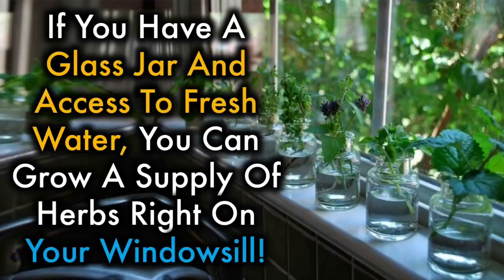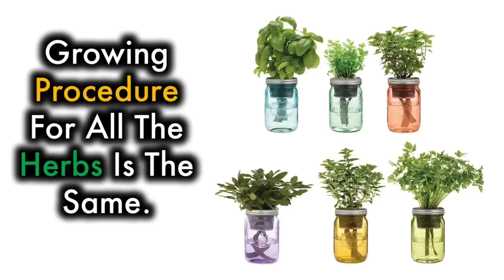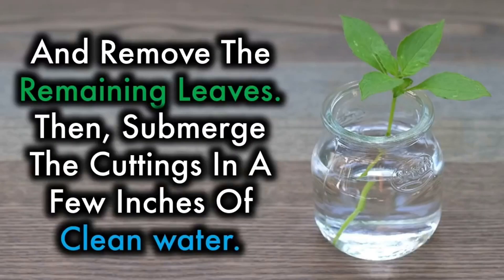If you have a glass jar and access to fresh water, you can grow a supply of herbs right on your windowsill. While any medium-sized container will do, mason jars are particularly cute. Growing procedure for all the herbs is the same. Simply take some healthy fresh cuttings, leaving just two sets of leaves at the top of each cutting, and remove the remaining leaves. Then submerge the cuttings in a few inches of clean water.